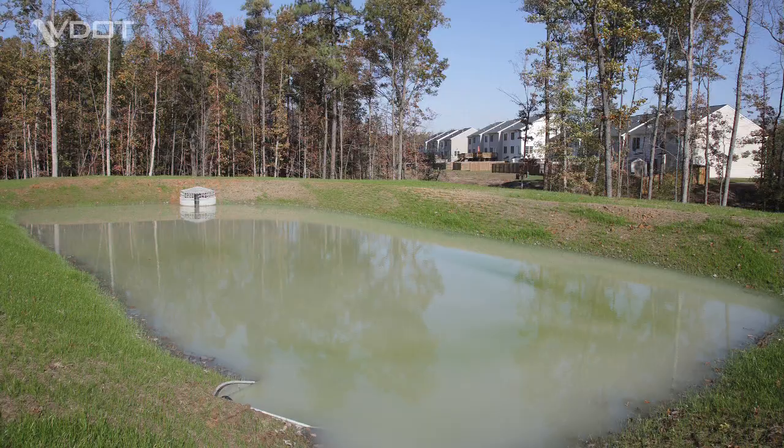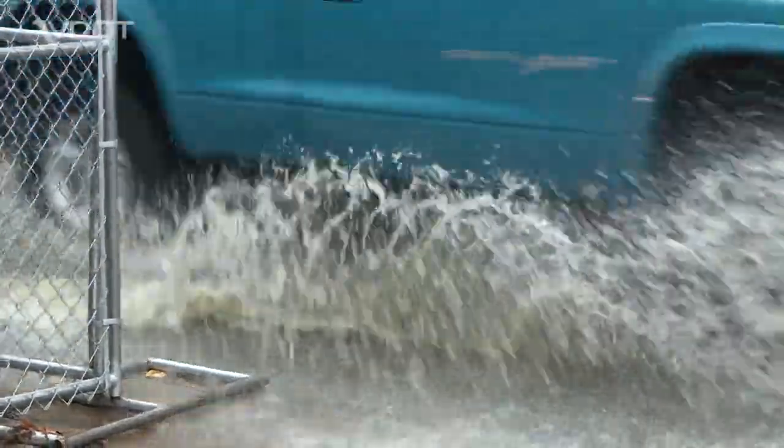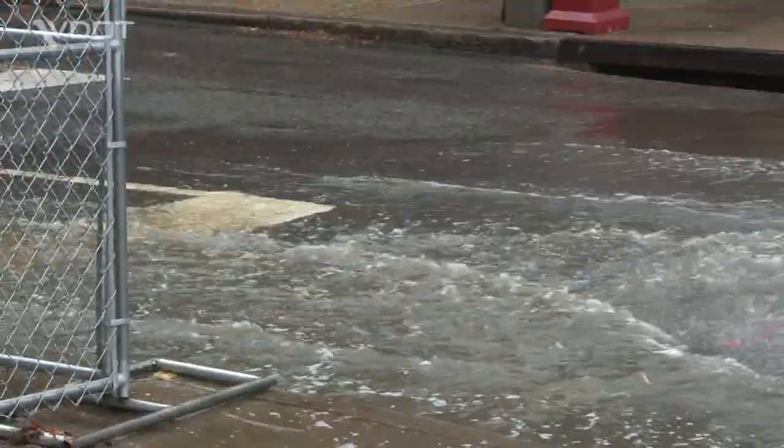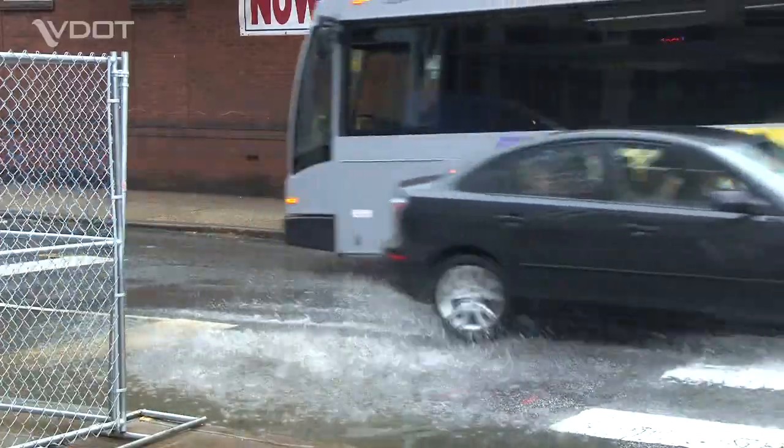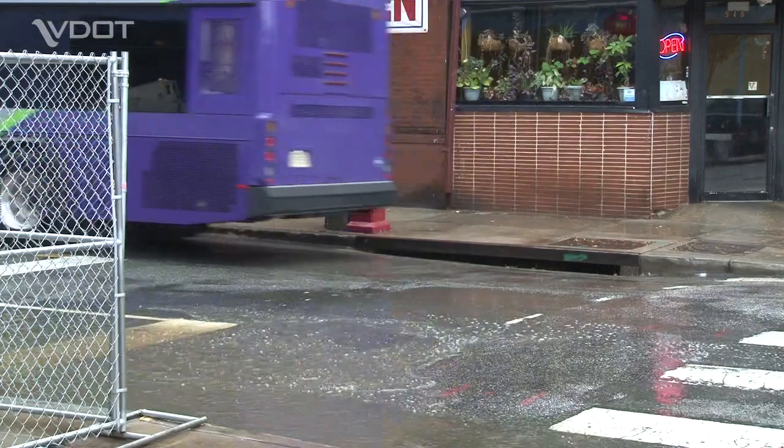county, or homeowners group. If this is the case, those entities are responsible for the drainage system. Your VDOT staff person will refer you to the right person to talk to about your situation.